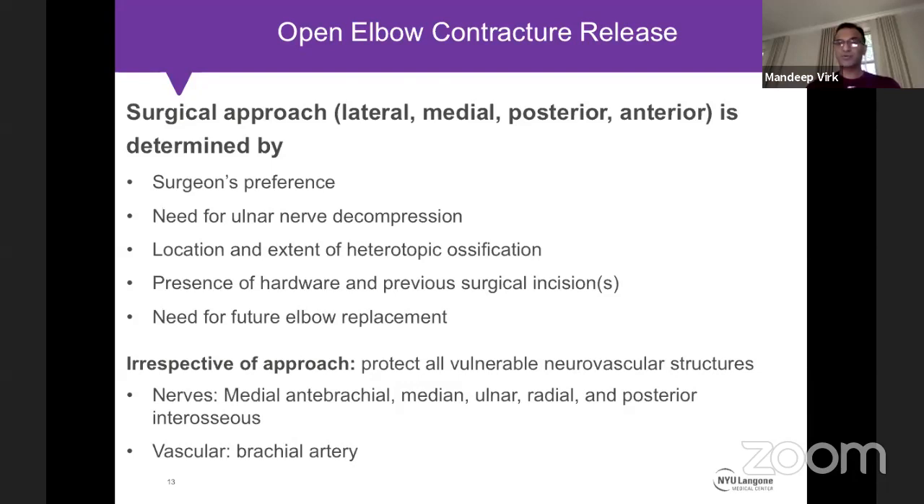If the elbow arthritis is severe and the contracture release is a time-buying operation before total elbow replacement, I would use the future replacement incision — direct posterior — to avoid additional medial or lateral scars. No matter the approach, the most important risk is nerve injury, and all vulnerable neurovascular structures must be protected.